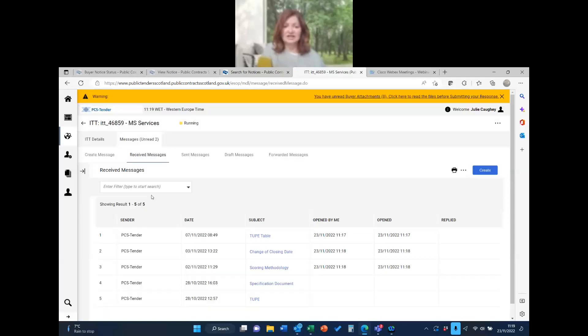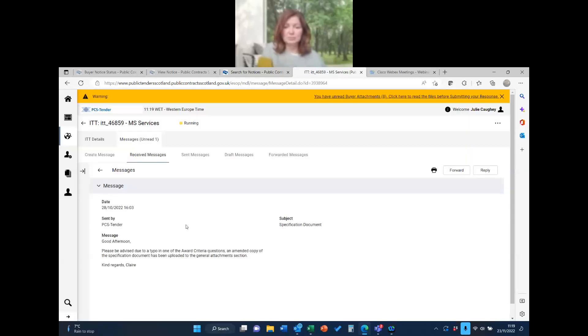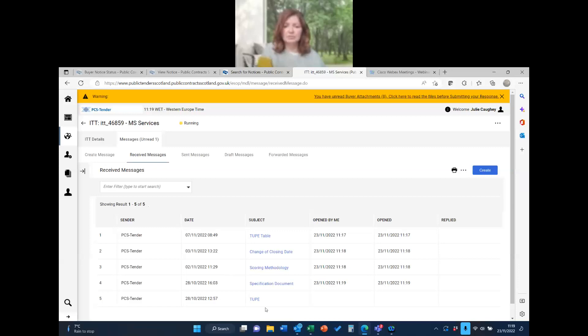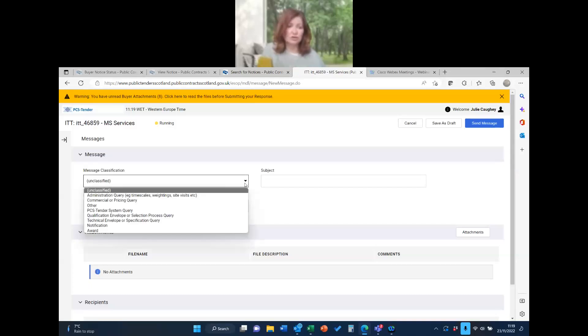The first thing I'd do is read all of these messages and questions and answers, then read all the documents. One message is likely about a typo that's been amended and re-uploaded. Now you can also create a message — for example, to ask a question about the qualification envelope, such as querying whether a particular level of insurance is necessary given the contract value. You can also attach a screenshot if needed.